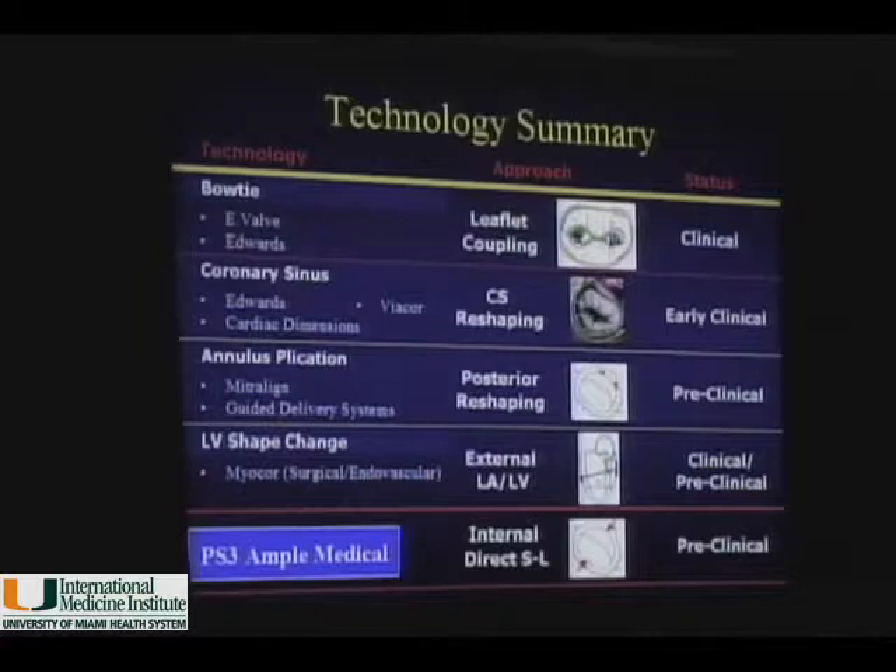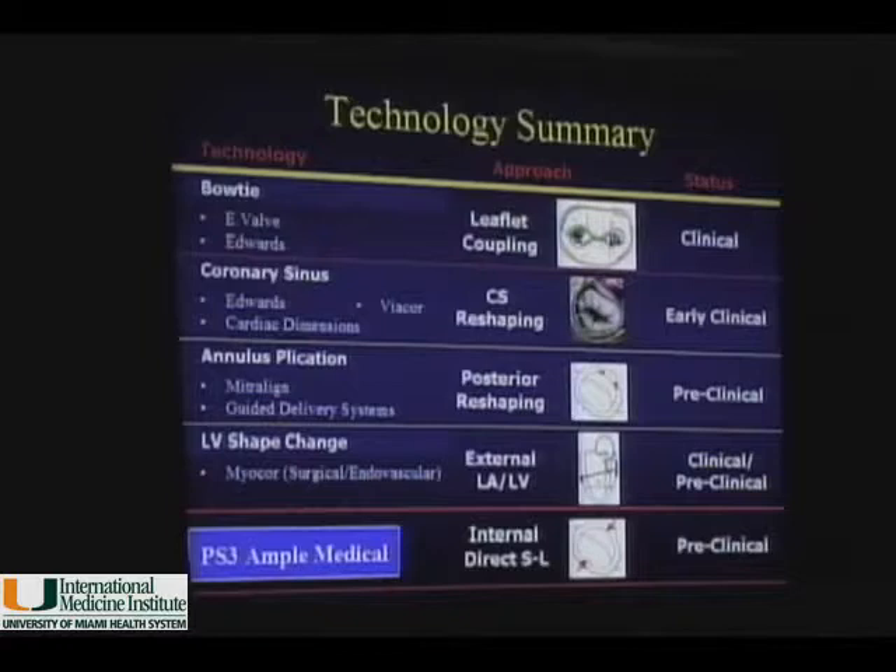This gives you a summary of the techniques available right now. Many are still in animal work and models; some have initial clinical data. We have the bowtie technique. The coronary sinus, anatomically close to the mitral annulus, has been used to produce external annuloplasty of the mitral valve. There are techniques producing plication of the annulus — particularly the Mitralign and guide delivery systems — and a lot of effort on techniques that change the geometry of the left ventricle for functional and ischemic MR, including the Myocor, the Coapsys system, and the PS3 device, which I have been working on most over the last five years.